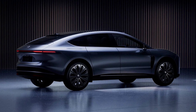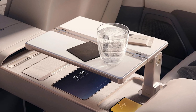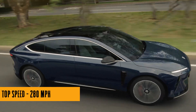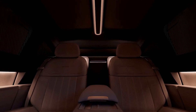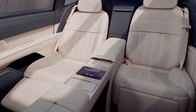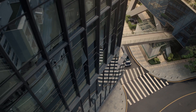Now let's talk tech, because the ET9 is not messing around. NIO threw in a brand-new 900-volt electric architecture enabling 600-kilowatt battery charging — in just five minutes you can add 159 miles to your range. That's faster than my morning coffee brew. With two electric motors delivering 700 horsepower, the ET9 is not just luxurious, it's a speed demon.